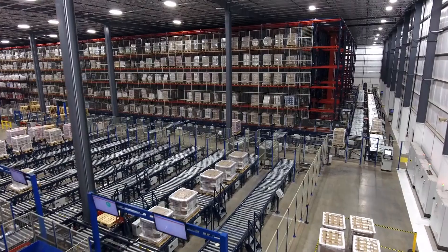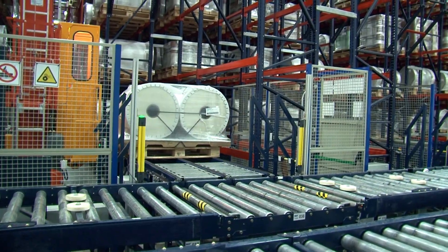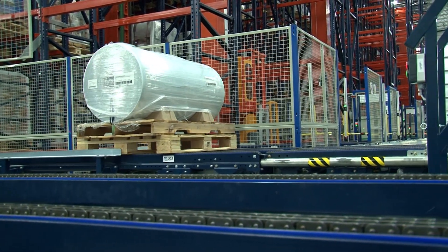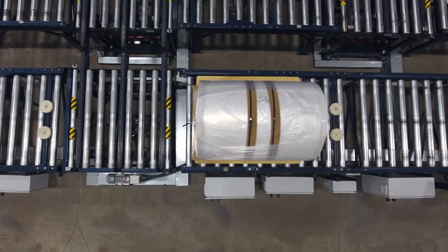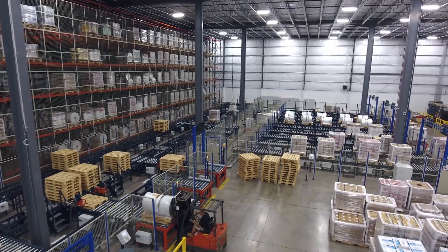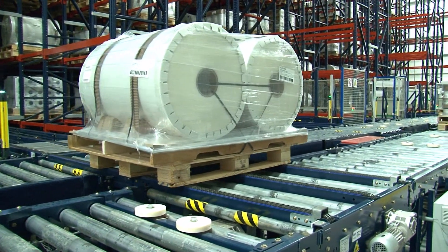Large rolls of plastic film are not the easiest products to handle in a distribution environment. Processes need to be designed to assure that the films are not damaged during movement, and they also must be kept clean, as many of these products will be used in food-grade packaging. Such care requires specialized material handling systems.